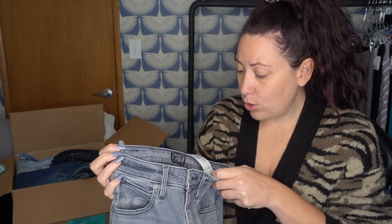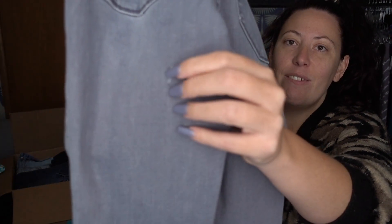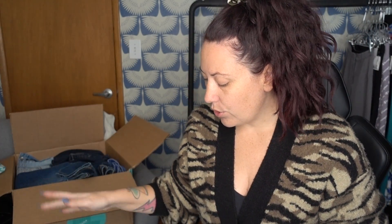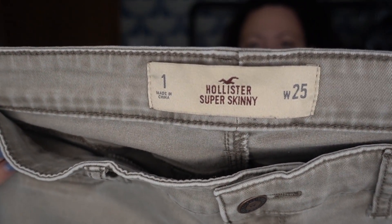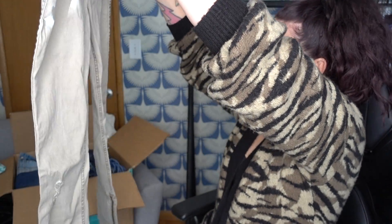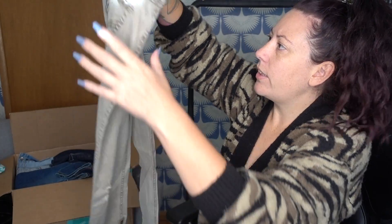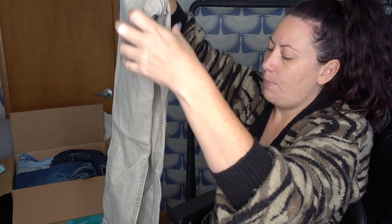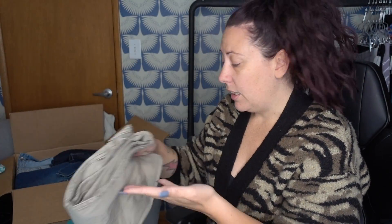These are Abercrombie and Fitch, size 24, which is a double zero. Already on the back I can see they have a big hole, so these will go straight into the re-donate or trash pile — nothing I can resell. These are a pair of Polestar jeans in a size 25, distressed at the knees — that's factory distressing — and they have zippers at the ankles. This is something I can probably either sell or send back to ThredUP. I'll keep those.